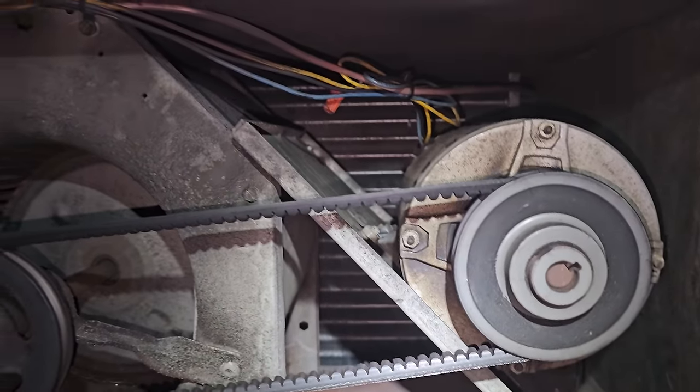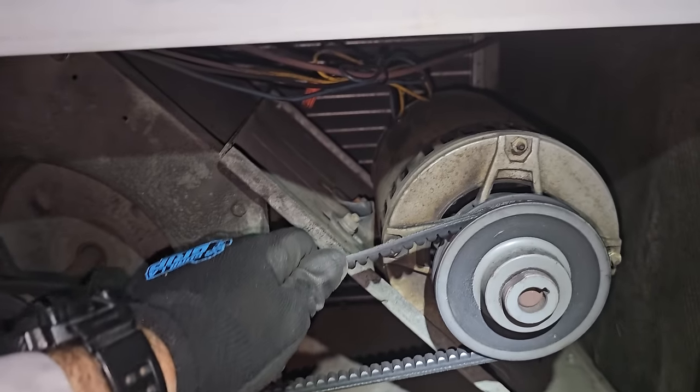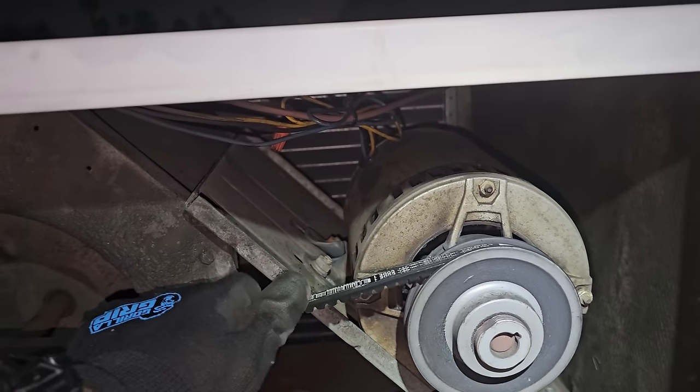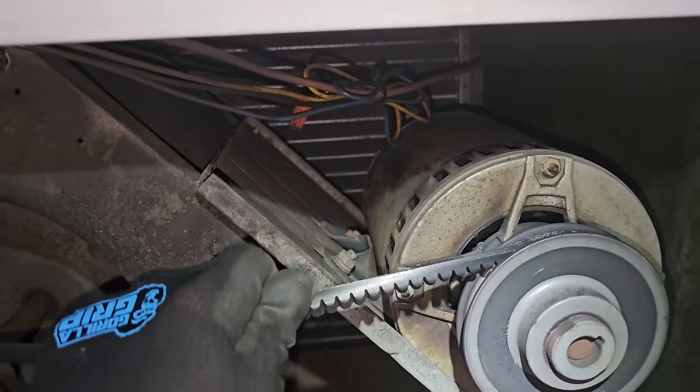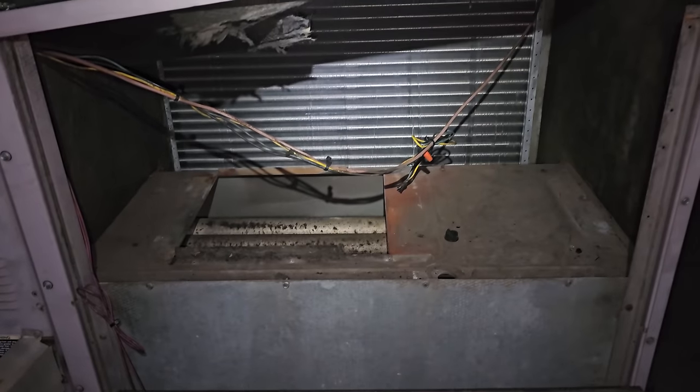I think what happened was the blower wheel locked up, locked up the motor, and it just went off on overload — or actually, who knows? Something happened, but it caught on fire. I am dumbfounded.